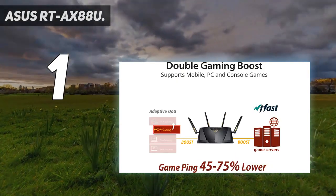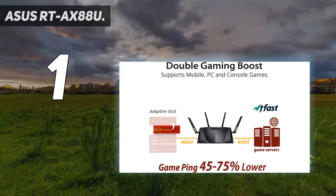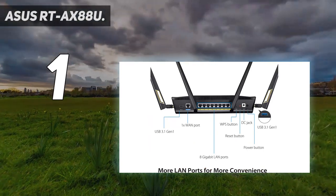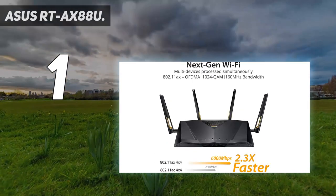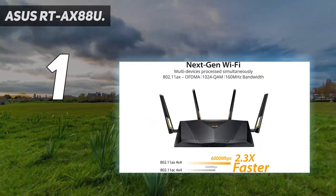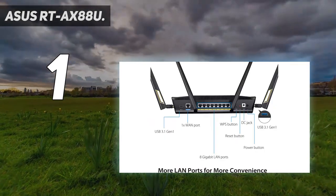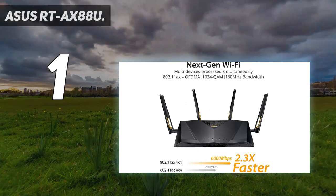The 2.4 GHz band tops out at 1,148 Mbps and the 5 GHz band offers 4,804 Mbps. Previous 802.11ac tri-band routers with dual 5 GHz signals — such as the ASUS GT-AC5300 — could approach that total throughput, but the RT-AX88U achieves greater throughput while being only dual-band, which is quite impressive. While 2.4 GHz speeds are adequate, the 5 GHz speeds are where the RT-AX88U shines, and for gaming in a congested environment, this router outdistances the competition.